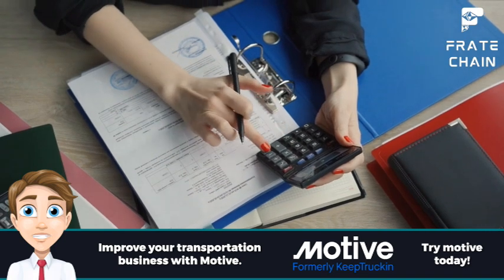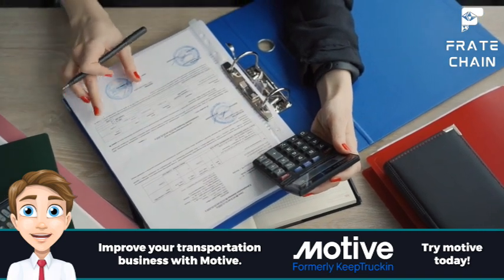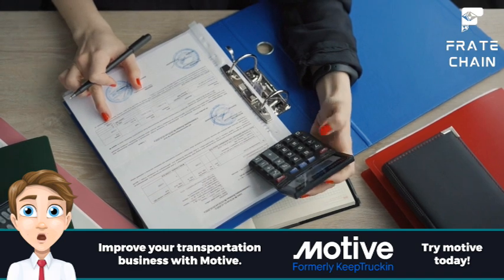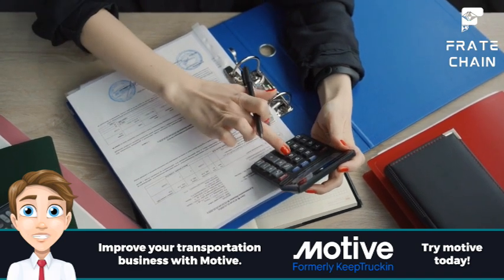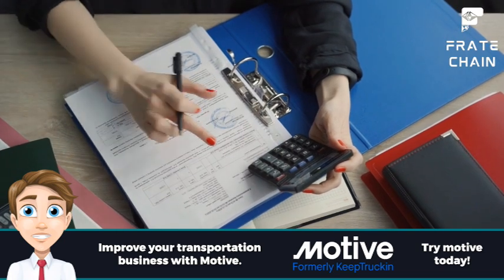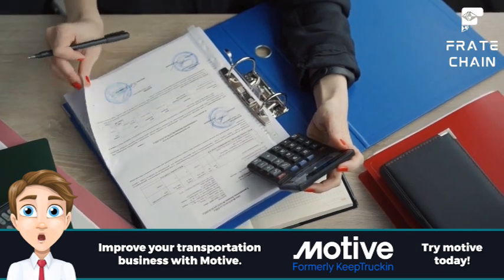In this video, we will walk you through the process of calculating freight rates and show you how to get the most bang for your buck. So whether you're just starting out in the shipping business or you're looking for ways to save money on your current rates, continue watching for tips and tricks that will help you get there.